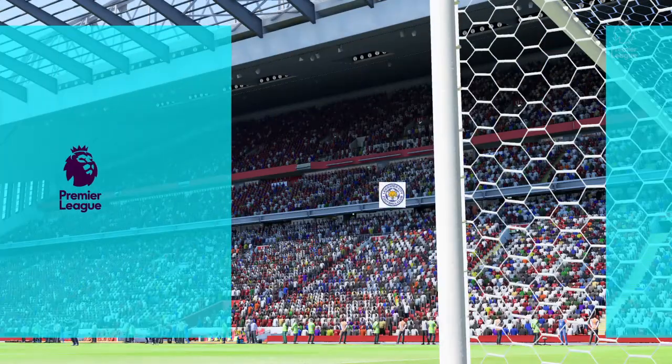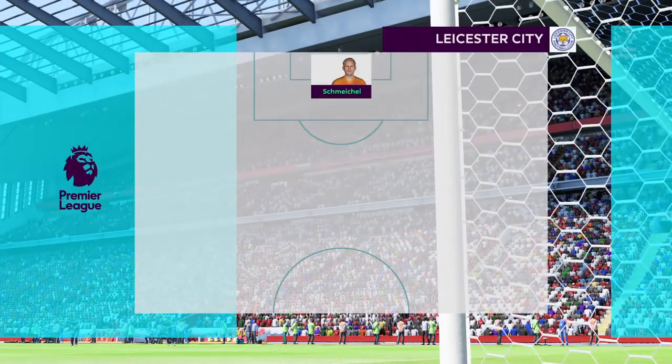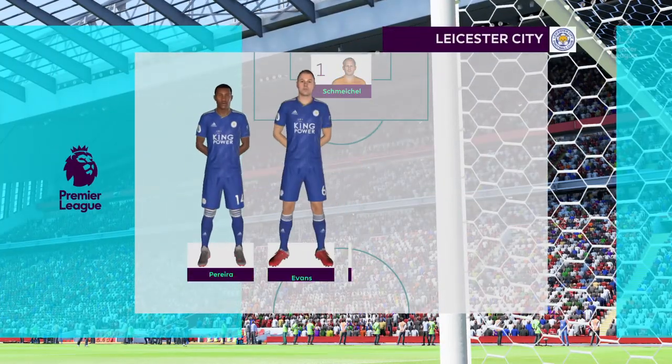This is the Leicester City lineup: Kasper Schmeichel starts in goal, Jamie Vardy is the lone striker today.